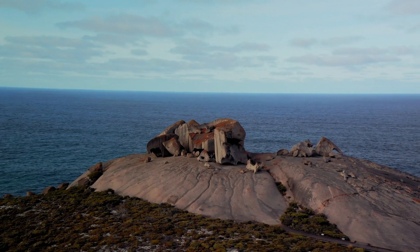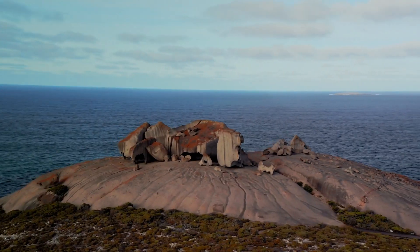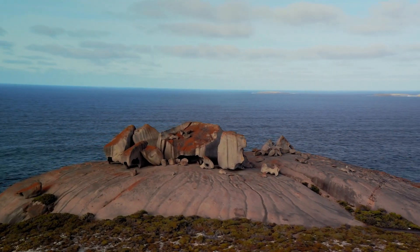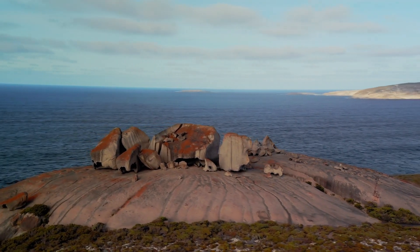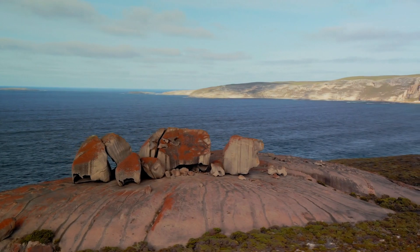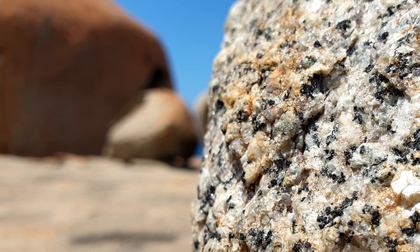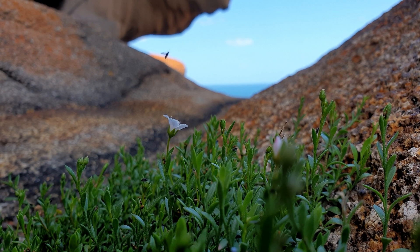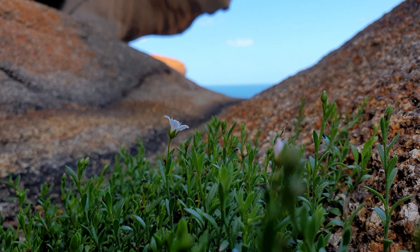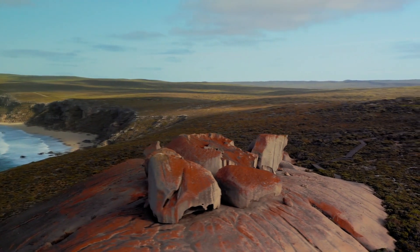A long time ago, really deep underground, solid rock melted and turned into magma. This magma started to rise up towards the surface of the earth. But still really deep underground, the magma started to cool really slowly, forming a type of rock called granite, which looks like this. Over time, the soil and the rock above the granite eroded and disappeared, leaving this big dome and large blocks of granite on the surface.